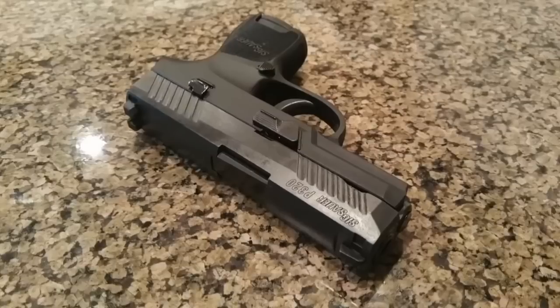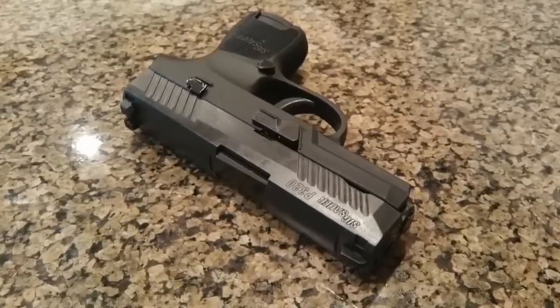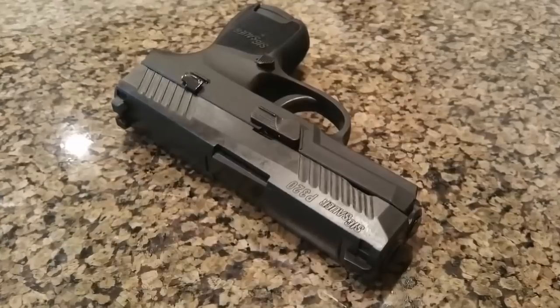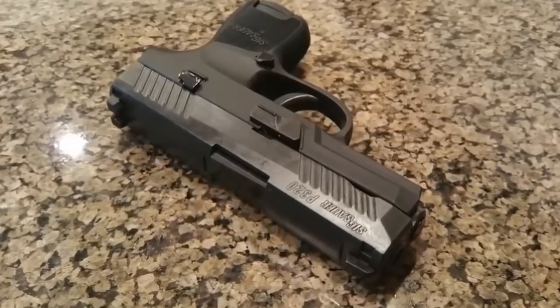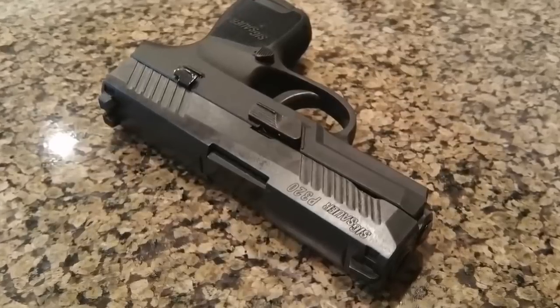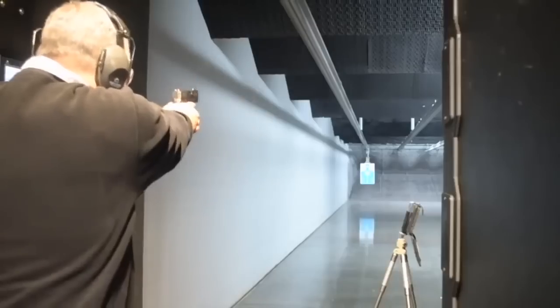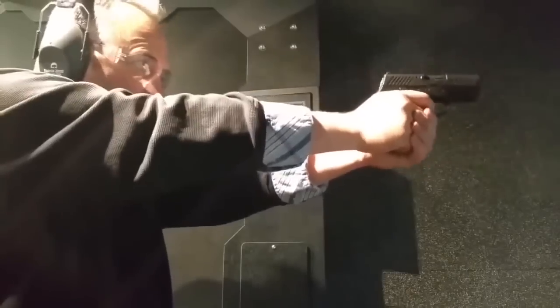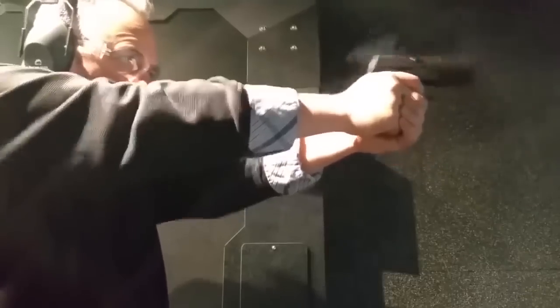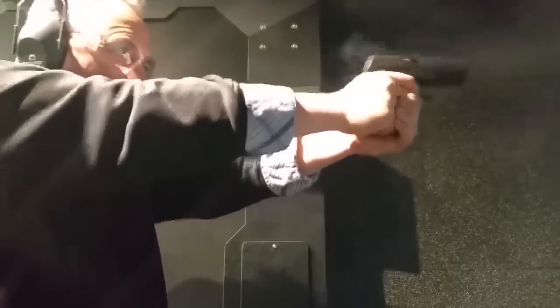Number one: the SIG P320. The SIG P320 has been one of the most popular double-stack concealed carry guns or duty guns out there, and is no doubt popular for those desiring a self-defense weapon. After all, the U.S. military adopted this as their sidearm. There are so many different versions of the P320 in different calibers — there's almost a P320 for everybody.